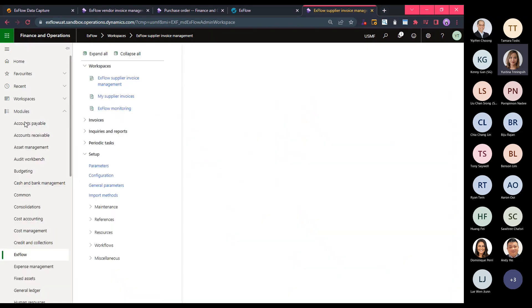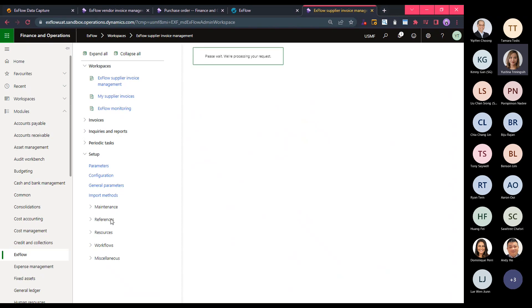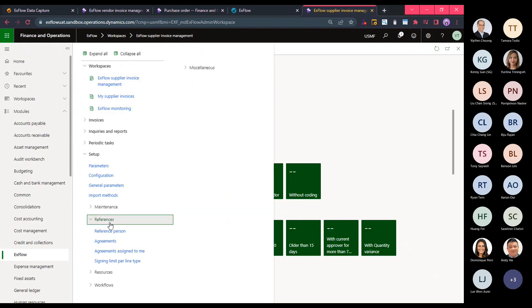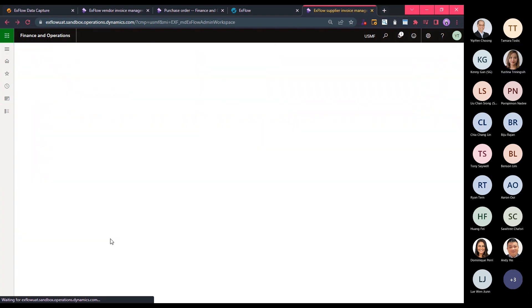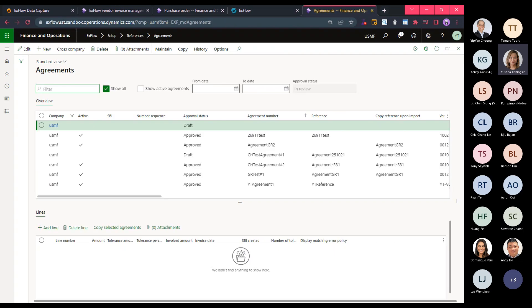Another feature I want to cover is the Xflow Agreement. Xflow allows companies to set up contracts to automate the matching of recurring invoices that don't use a purchase order. This means you can automate the handling of your mobile phone, utilities, leasing, or other recurring spend categories. Essentially, Xflow is using the PO logic for non-PO invoices.